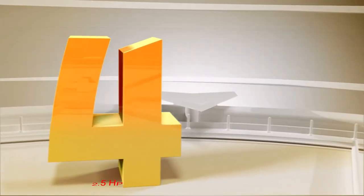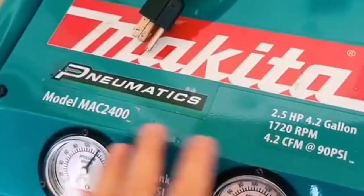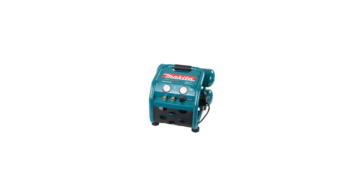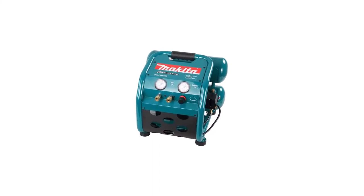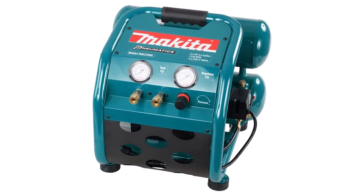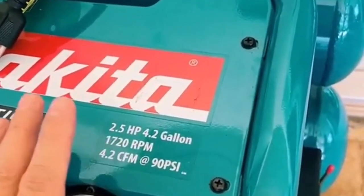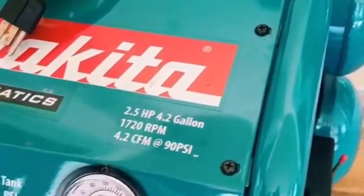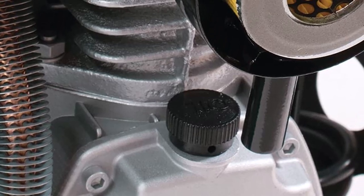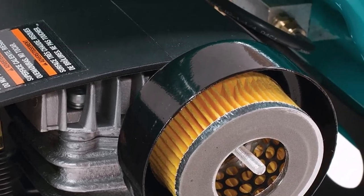Number 4: Makita Big Bore 2.5 HP Air Compressor. The Makita Air Compressor is an impressive unit for its size, delivering significant capability. This air compressor features a 4.2-gallon twin tank system capable of providing a consistent 130 psi. The 2.5 HP engine helps deliver a whopping 4.2 CFM at 90 psi, but does so at lower RPMs to minimize noise, and its maximum rating allows users to run two pneumatic tools at once.